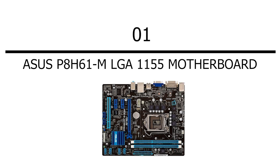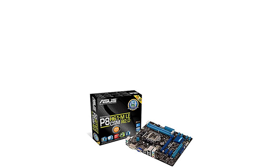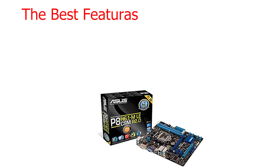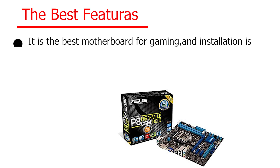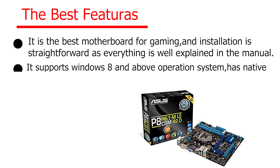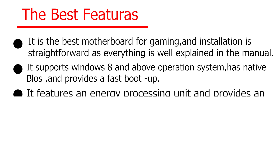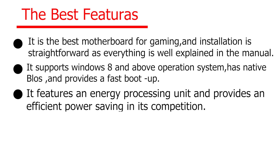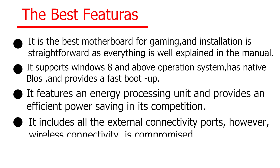Number one: ASUS P8 H61 M LGA 1155 motherboard. Check the description for price. It is the best motherboard for gaming and installation is straightforward, as everything is well explained in the manual. It supports Windows 8 and above operating systems, has native BIOS, and provides a fast boot up. It features an energy processing unit and provides efficient power saving. It includes all the external connectivity ports, however wireless connectivity is compromised.